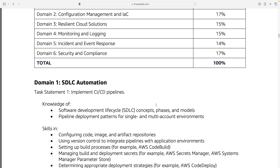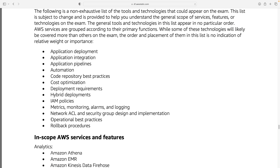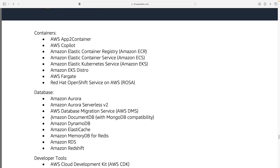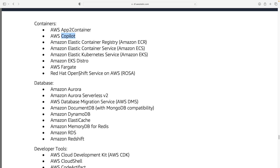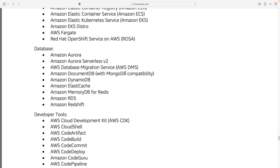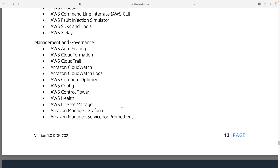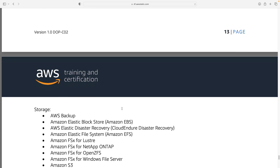Now let's scroll down and have a quick look at the services that are in scope for this exam. In the appendix, we can see which key tools, technologies, and concepts might be covered. This is an increased number of services compared to the DOP-C01. There are quite a lot of new services like AWS App2Container and Copilot, and the Red Hat OpenShift Service on AWS, just to give a couple of examples. AWS are constantly releasing new services and features, and when they do a new version of the exam, that's typically when they start adding those into the certification curriculum.